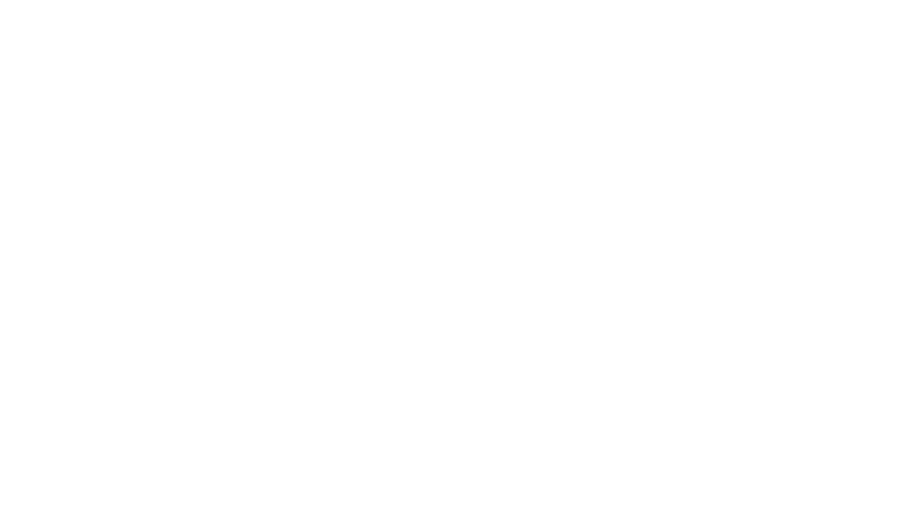Thanks for watching and I hope to see you soon on our photo boats in Chobe National Park. If you have any questions or comments, please leave them below and we'll get back to you.